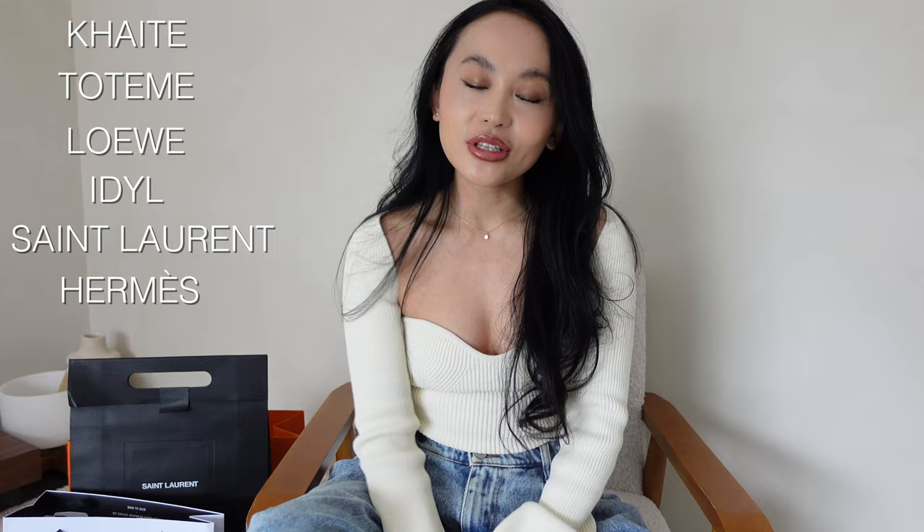Hello guys, welcome back! As you can tell from the title of this video, I will be sharing what's new in my closet. Some of my favorite designers like Kate, Totem, Loewe, Idol, Saint Laurent, Hermes and more. If you're interested, stick around. Let's get started right away — I just received my package from Idol yesterday.